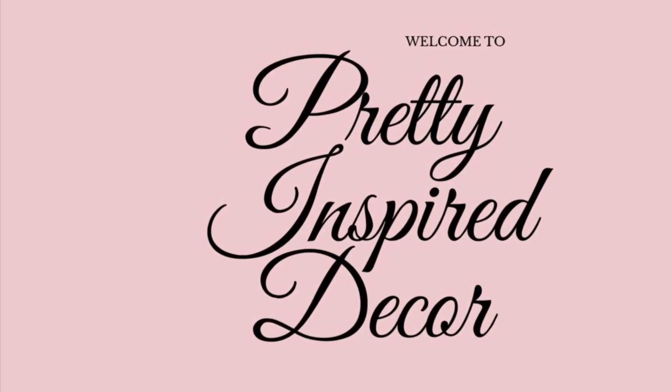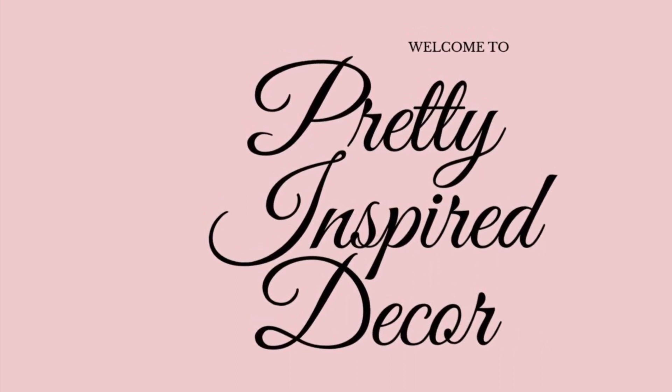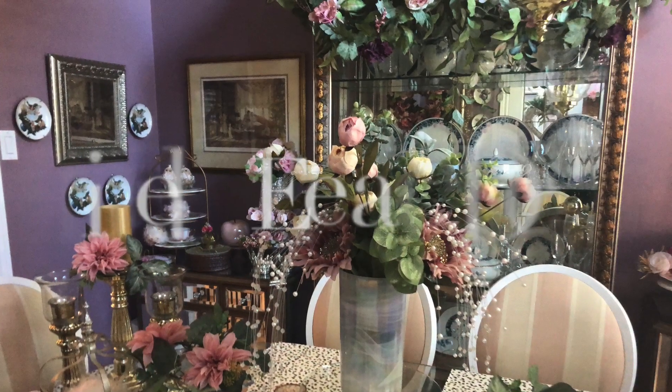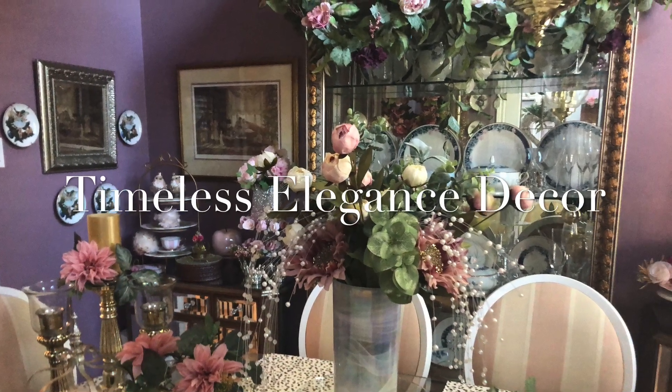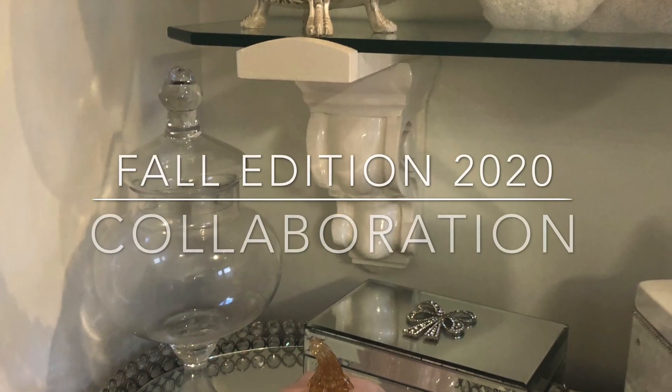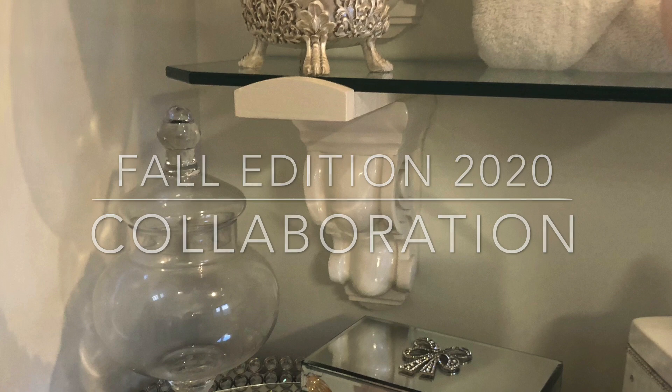Welcome to my channel Pretty Inspired Decor. My name is Shelley and I hope you enjoy today's collaboration video with three wonderful women that I know you will enjoy.